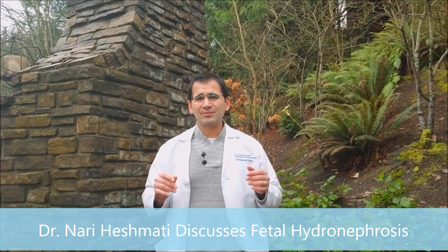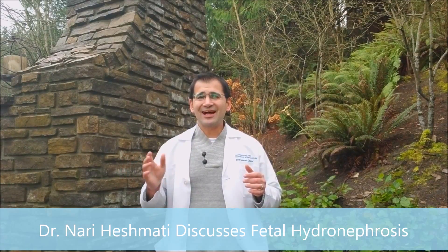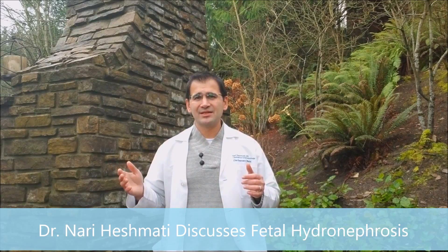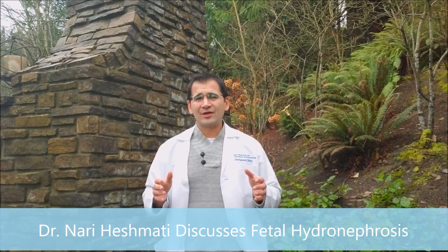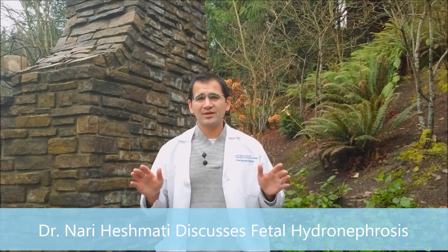If when we first pick this up the renal pelvic diameter is greater than 10 millimeters, that has a higher likelihood of being more than just typical transient enlargement — there may be something structurally wrong — so that might affect your follow-up plan. When we look again in the third trimester, we're looking for a value of less than 10 millimeters as normal. If it's more than 10 millimeters, while the majority of those cases still won't need surgery, we do want to make sure we follow that up.